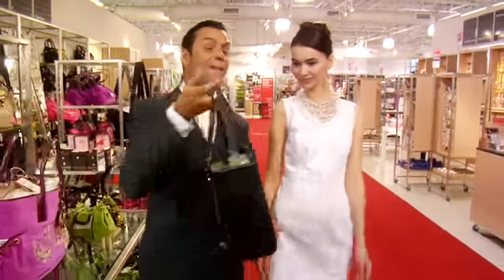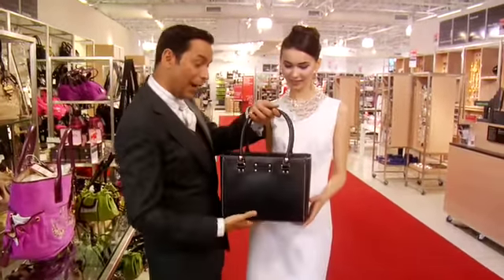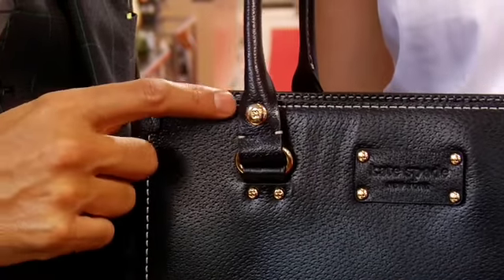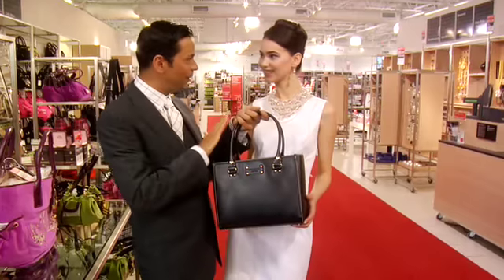Like this one is fantastical — great, strong shape, structure with interesting hardware details and great stitching. This bag is going to be classic.